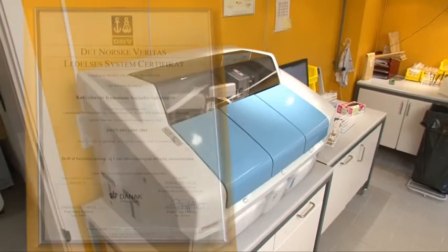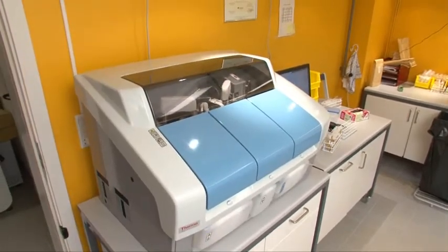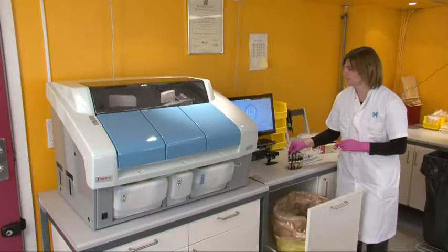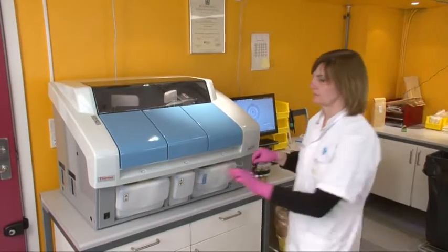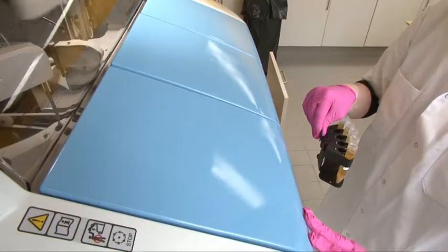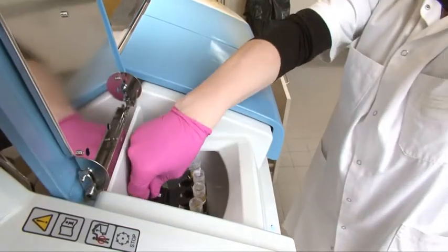We are visiting a special institute in Copenhagen where the use of drugs is monitored with a Thermo Scientific Indigo Plus system. Laboratory technician Annette Hansen is managing this small, well-organized laboratory with 16 years of experience in laboratory testing.